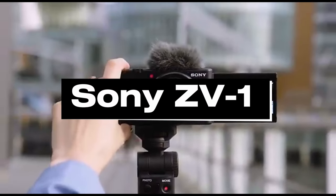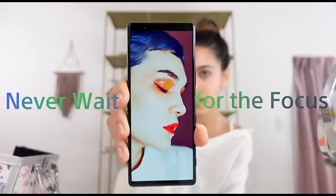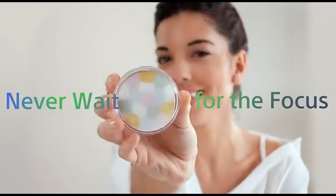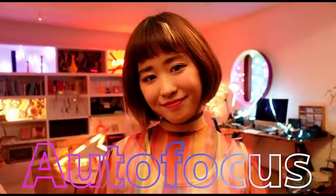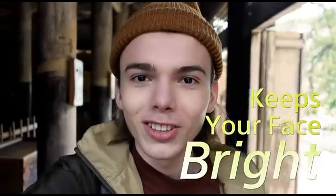Number 3: Sony ZV-1. Compact cameras are ideal for vlogging because of their mobility and ease of use, and the Sony ZV-1 is one of the best we've tested. While the Sony ZV-1i, which has a wider angle lens, has replaced it, the original ZV-1's lower price and optical stabilisation make it our top option. Because it was created expressly for vloggers, it is the only camera on this list featuring a fully articulated screen for self-recording.